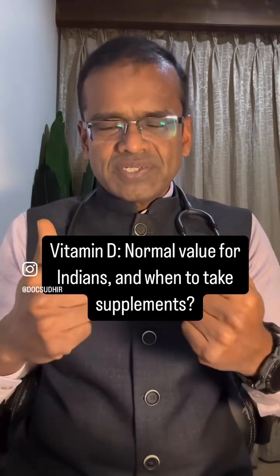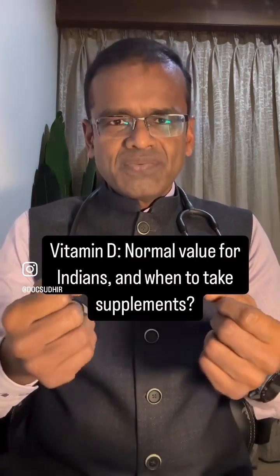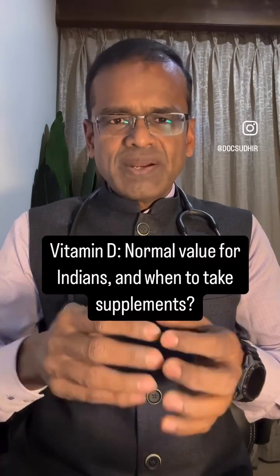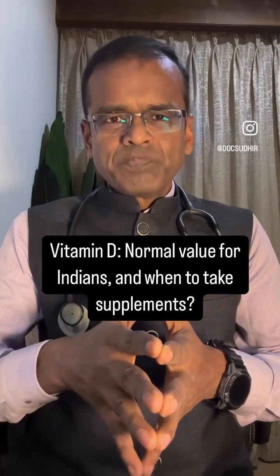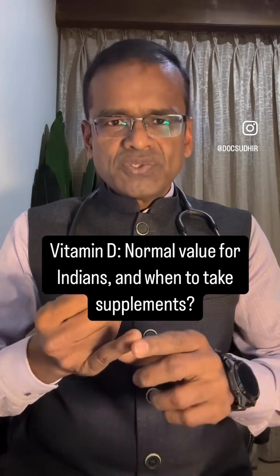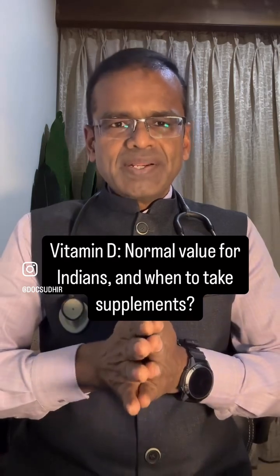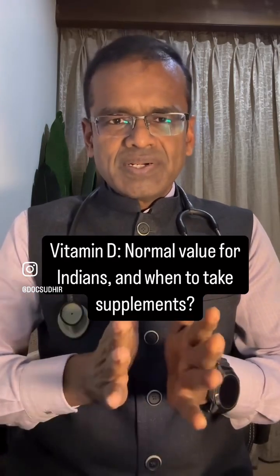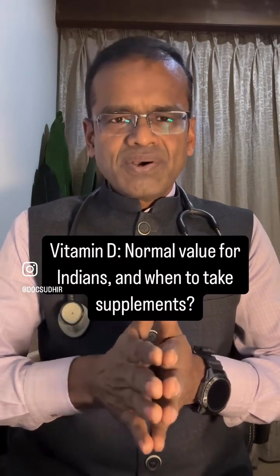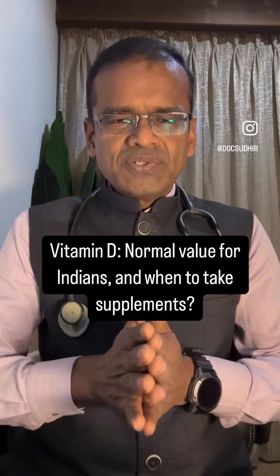Next, how does one go about getting Vitamin D? We can get it from natural sources and don't have to depend on supplements, because supplements are not always the best solution. The best and most inexpensive source is sunlight. In India we are lucky to have abundant sunshine almost throughout the year, so just exposing yourself to sunlight for 15 to 20 minutes three times a week should be enough.